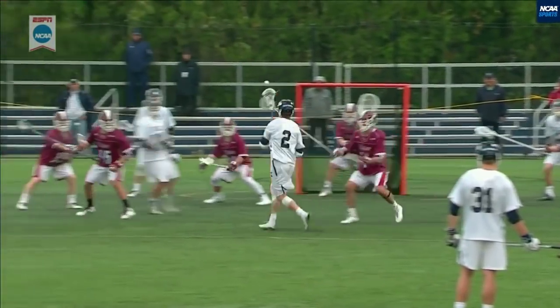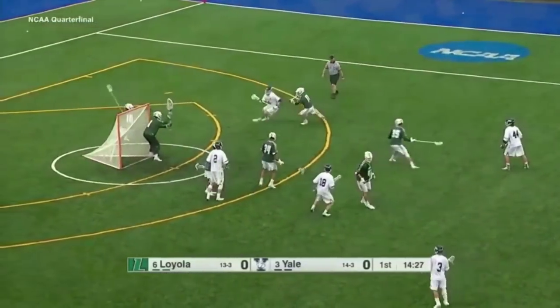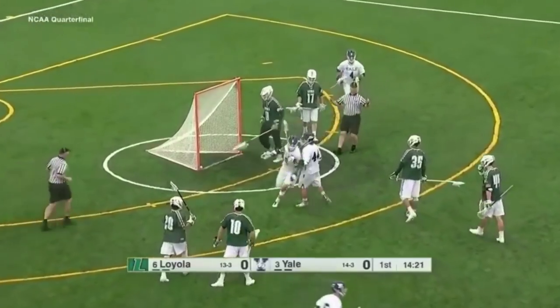His hands are so quick, and he catches this and gets it out. This is John Danigelis, part of the first midfield. Danigelis over to Jackson Morrill, on the doorstep to Ben Reeves.